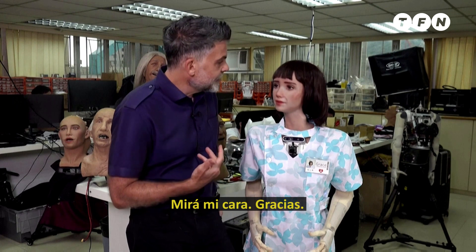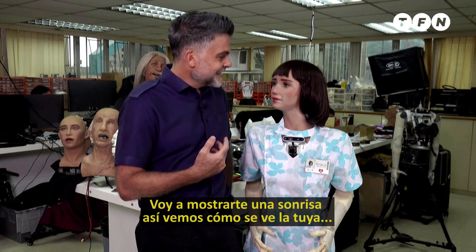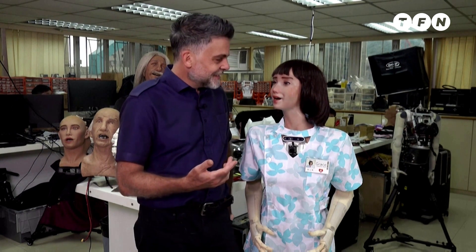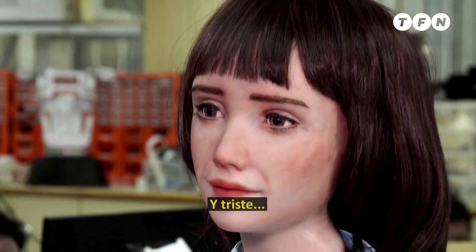Why don't you look at my face, and I'm going to show you a smile, and let's see what your smile looks like. Or sad.